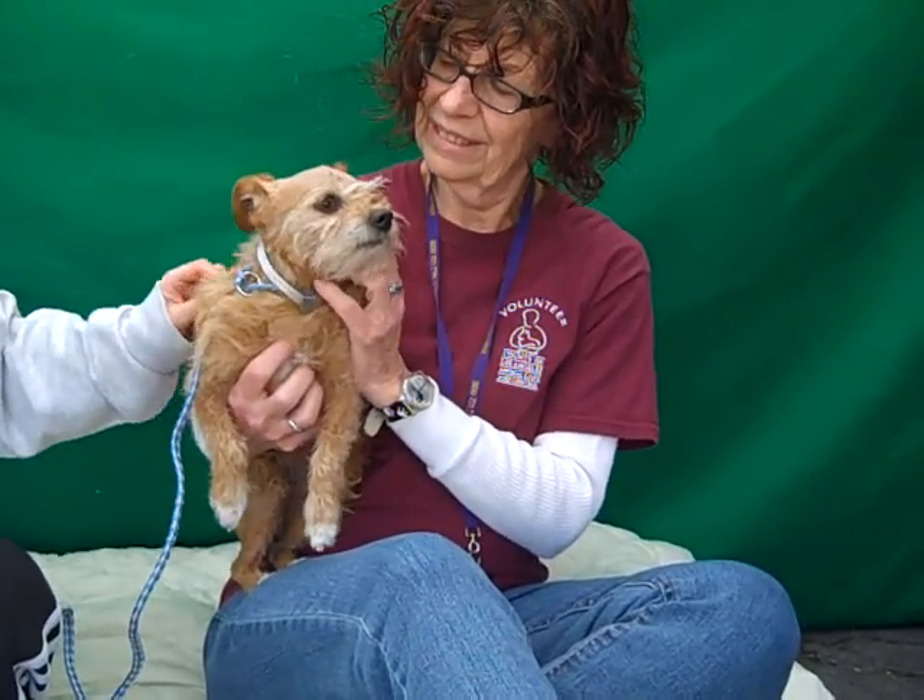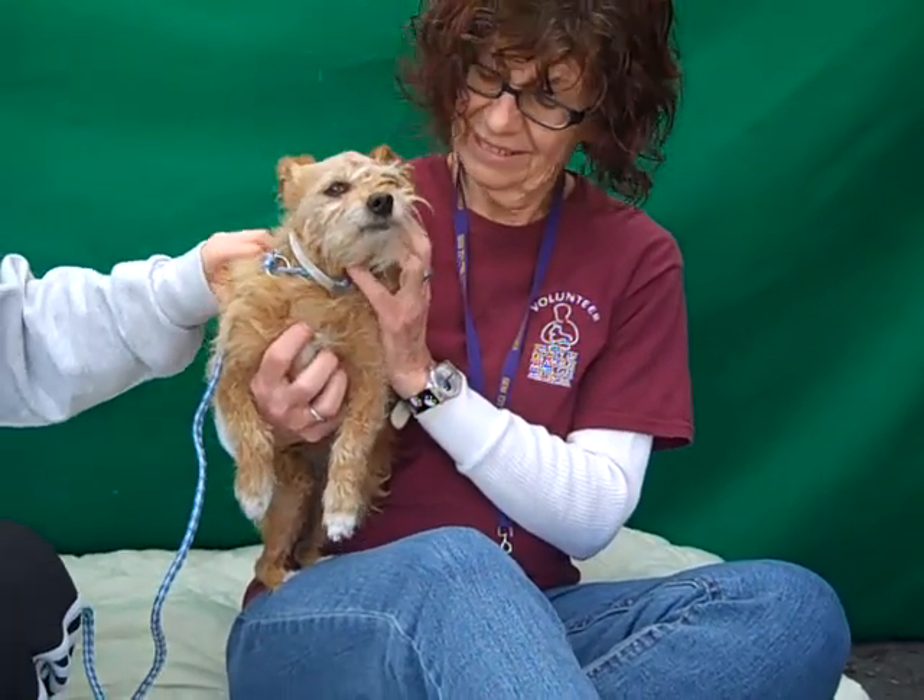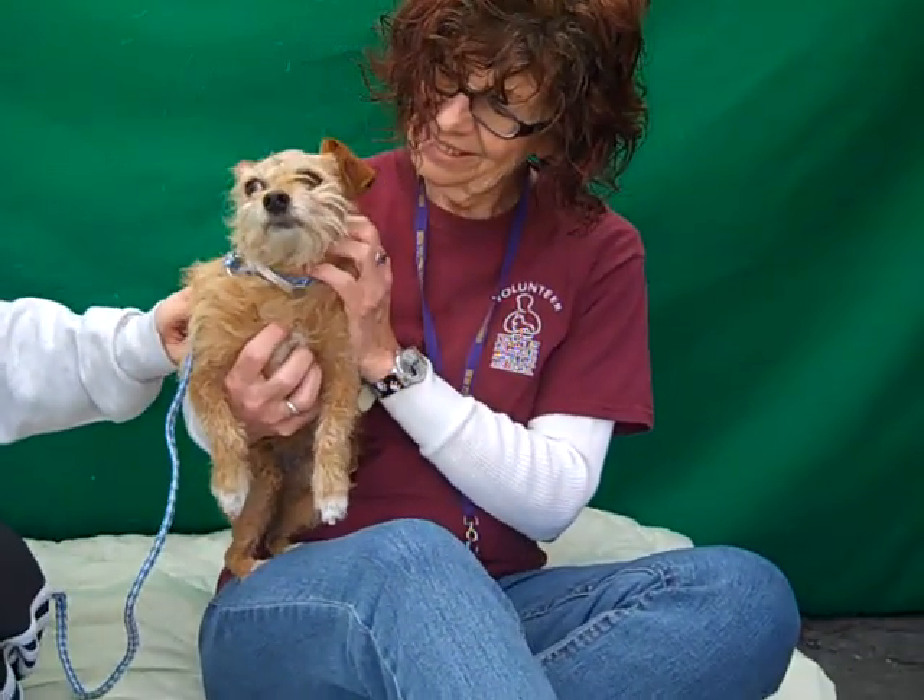He is seven whopping pounds. And look at those cute little socks on his feet — his little white socks. He's got them on his front and back feet. He's just so adorable.